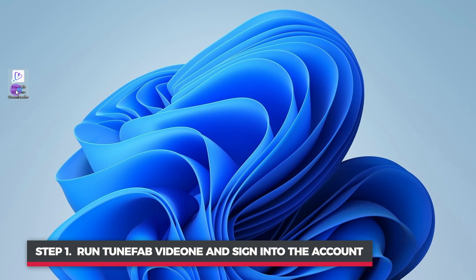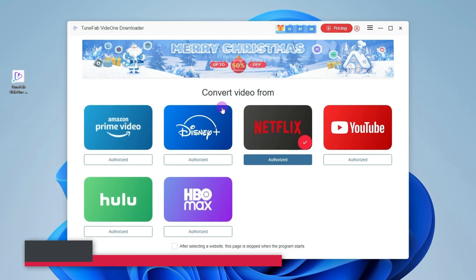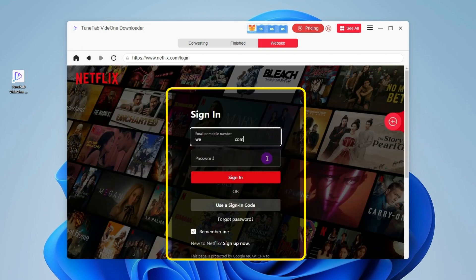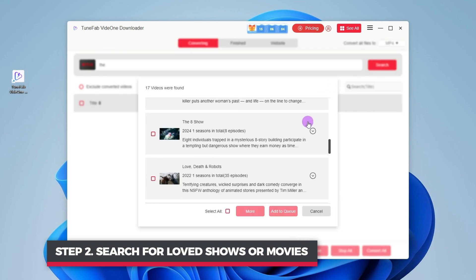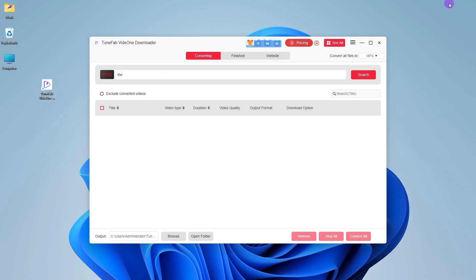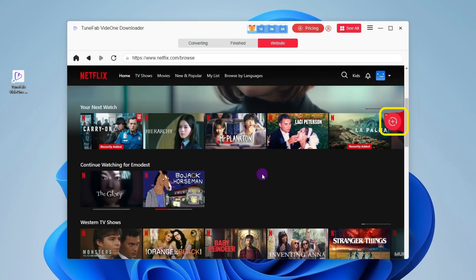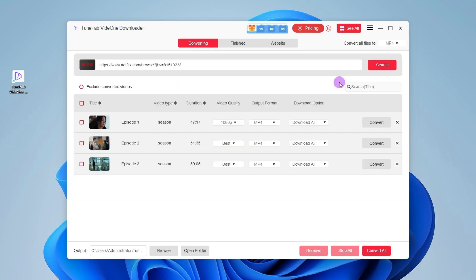To get started, install and run ToonFab Vid1 on your Windows or Mac. Select the platform — take Netflix as an example — and log into your account to access the streaming content. Next, type the name of the video you want, or simply paste its link into the search bar. You can also drag the videos you want to the plus icon, and they'll be added to the download list instantly.